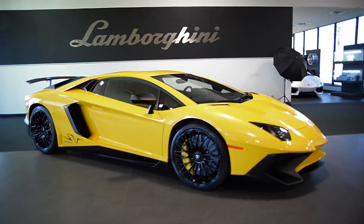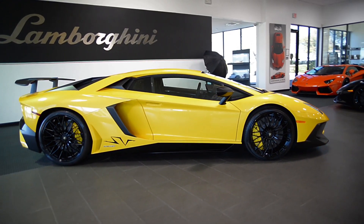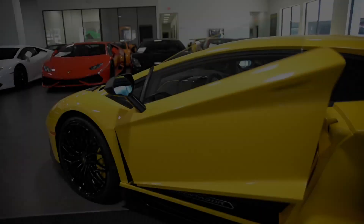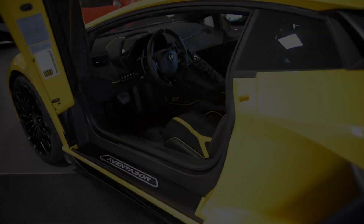Lamborghini Dallas proudly presents this 2018 Lamborghini Aventador LP750-4 SV Edition, equipped with a 6.5-liter, 750-horsepower V12 engine and a 7-speed ISR transmission with all-wheel drive.